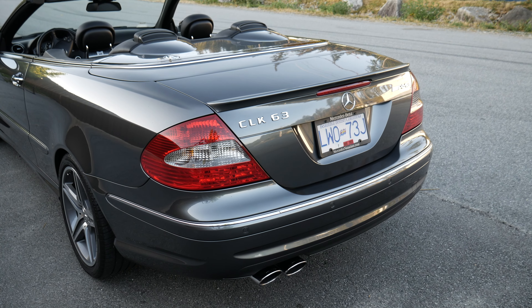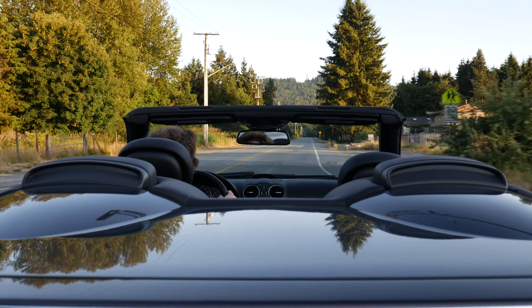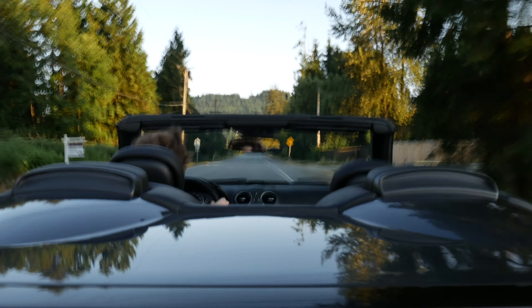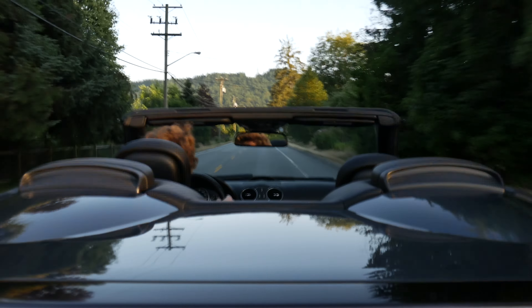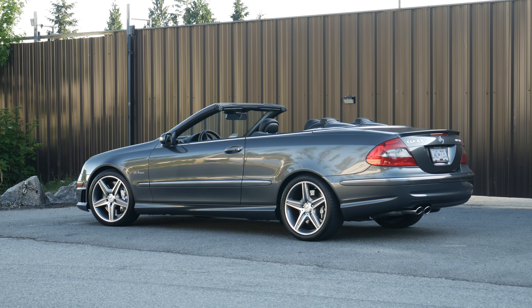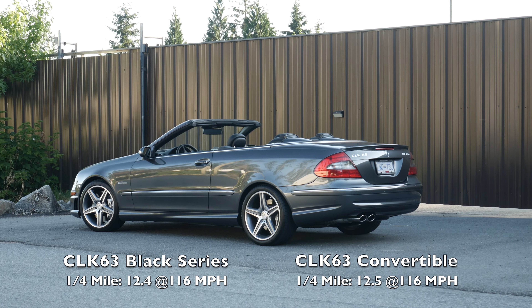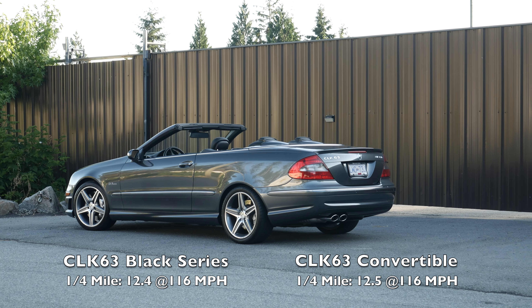This is definitely a fast convertible. According to Car and Driver magazine, this CLK 63 was only one-tenth of a second slower than the Black Series through the quarter mile.